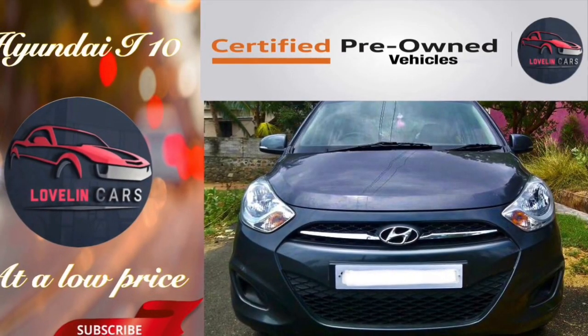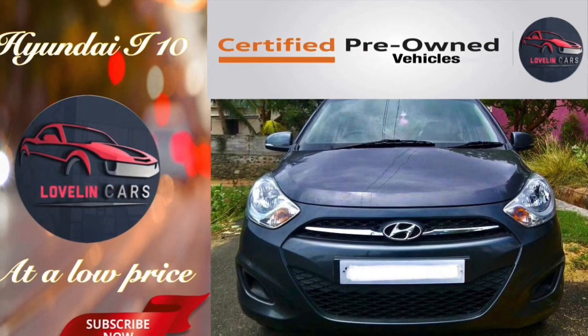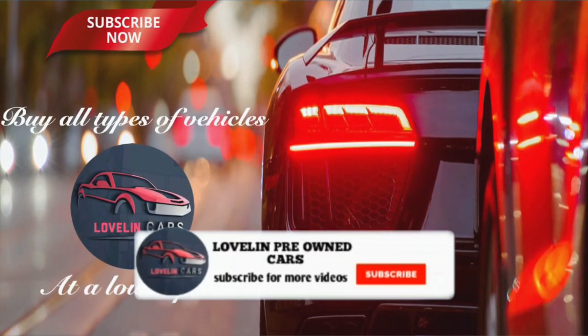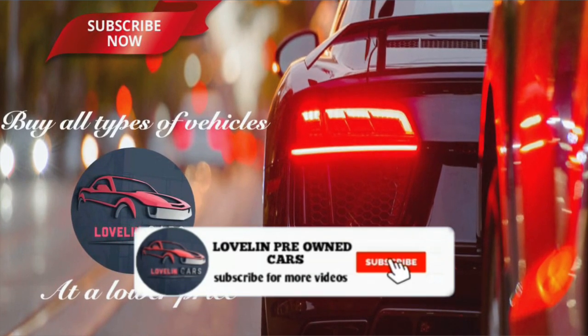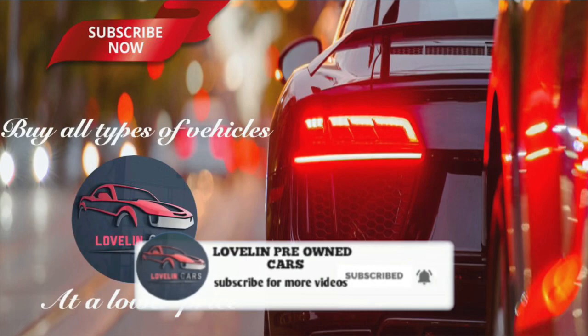Hi viewers! Welcome to our channel! Today I am going to show you a Hyundai i10 model. If you want to subscribe to our channel, please click the bell icon. Let's go to the video.